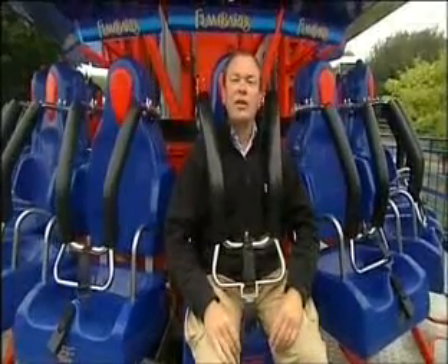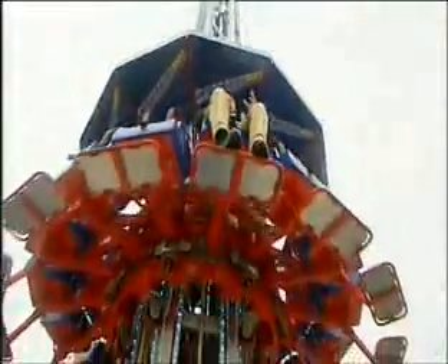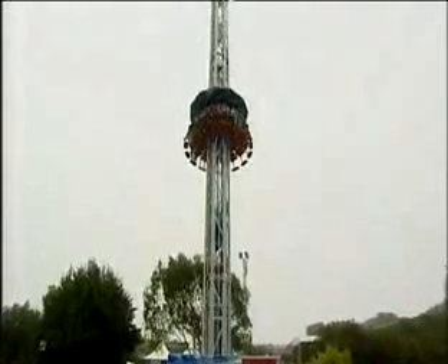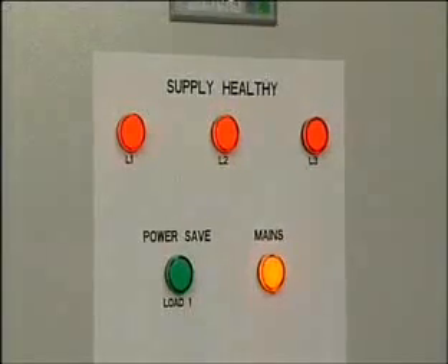Over recent years we've all had to get used to the idea of electricity prices skyrocketing out of all recognition. But here at Flambards they've been working really hard to get those prices down. The savings made at the theme park are more than enough to power this latest ride, and it's all been managed from here.